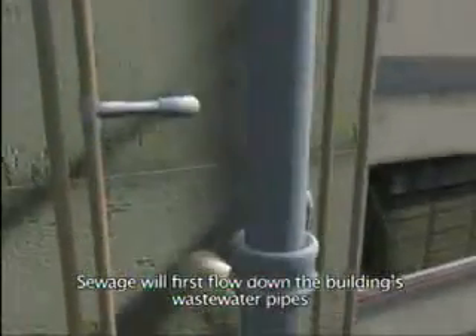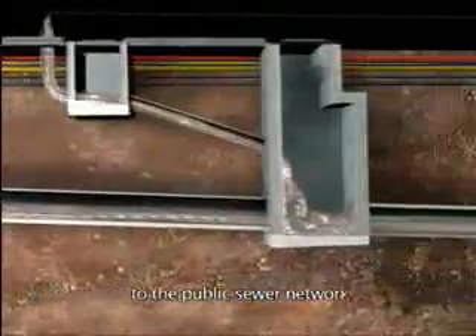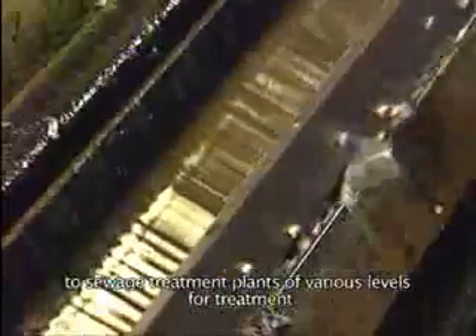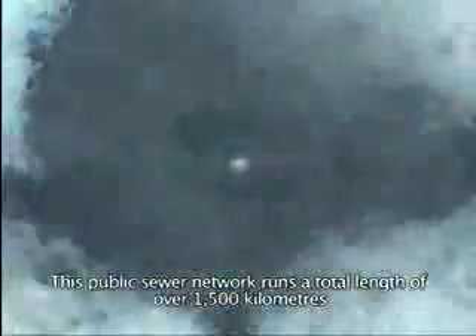Sewage will first flow down the building's wastewater pipes to the public sewer network, and via pumping stations to sewage treatment plants of various levels for treatment. This public sewer network runs a total length of over 1,500 kilometres, which roughly equals the distance of 44 train rides from Hong Kong to Lo Wu.